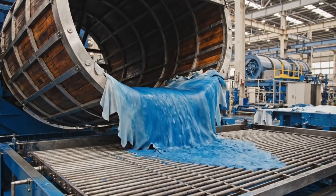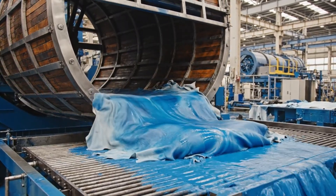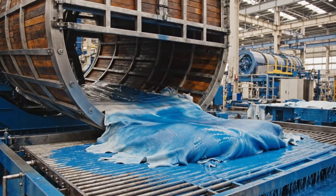The drum tilts downwards and a perfectly tanned wet blue leather hide slides out onto a graded collection platform, dripping with the blue liquid.